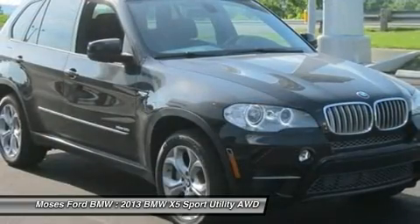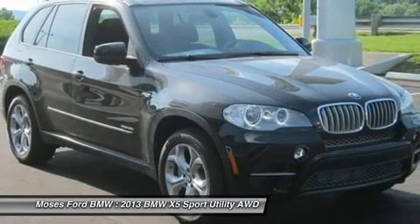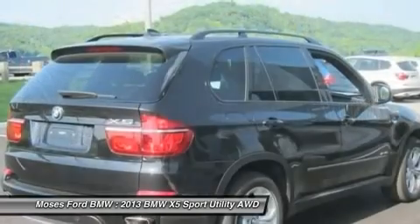Turbocharged, premium sound system, iPod MP3 input, onboard communication system, rear spoiler, MP3 player, privacy glass, remote trunk release, and child safety locks option.